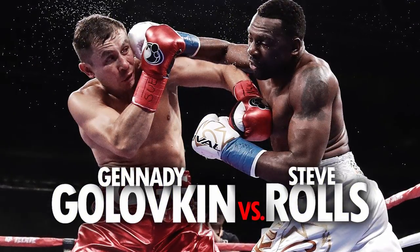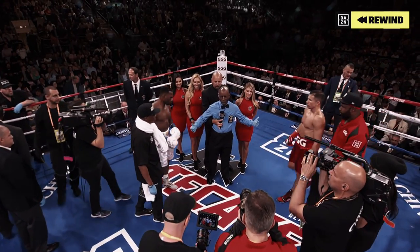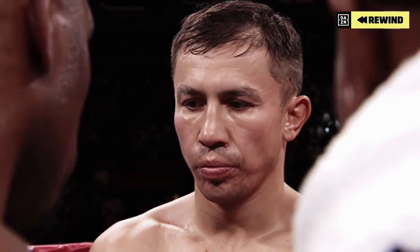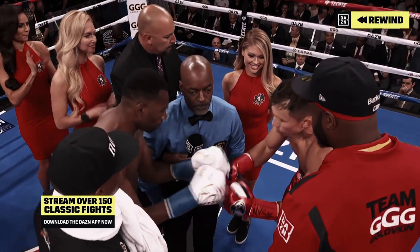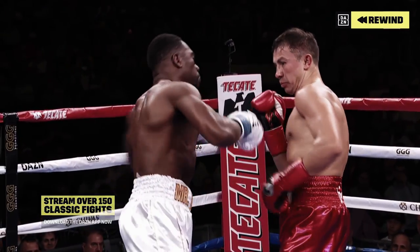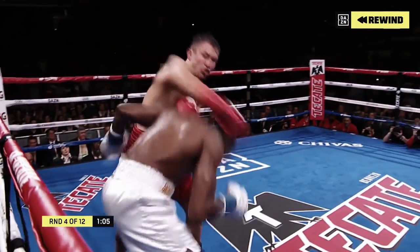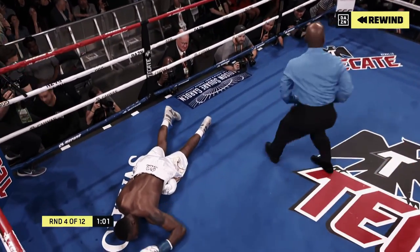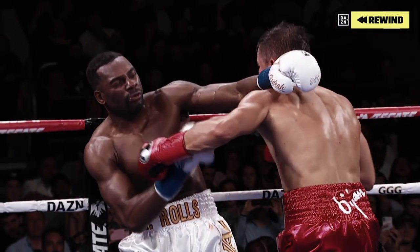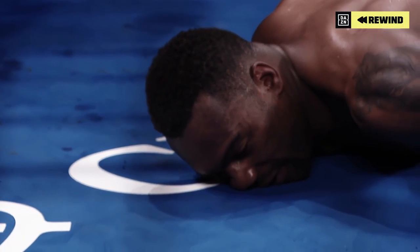Dusting off the cobwebs was the order of the day as unbeaten Steve Rolls arrived very much in the Dominic Wade mold. The Canadian had swift hands and tagged Golovkin occasionally during a brave showing. Some said Triple G looked older, but there was nothing wrong with his sharpness when the heavy shots started landing. A right hand over the top sent Rolls down in the fourth. Triple G sends a message to Canelo in sudden fashion — when a fighter falls face down to the canvas like that, you know the fight is over.